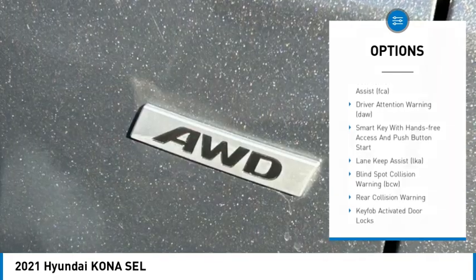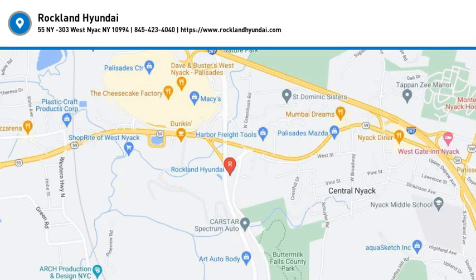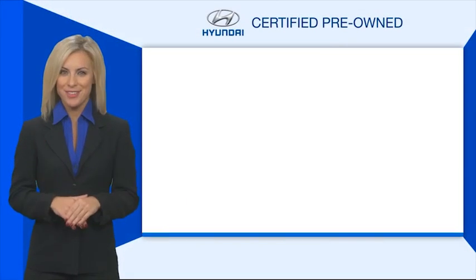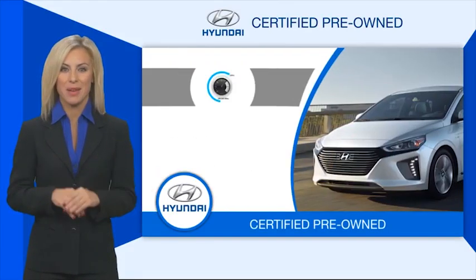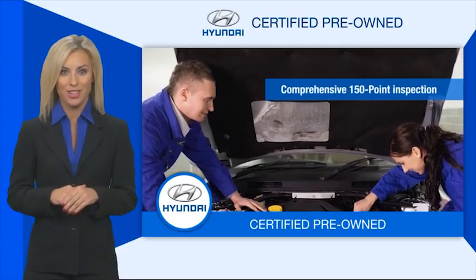Come take a test drive today. Hyundai certified vehicles will provide you the confidence you desire in your next vehicle. All certified Hyundais come with a limited powertrain warranty and a comprehensive inspection.